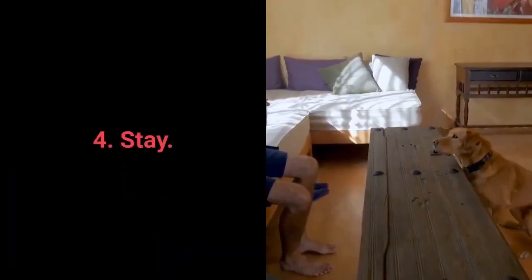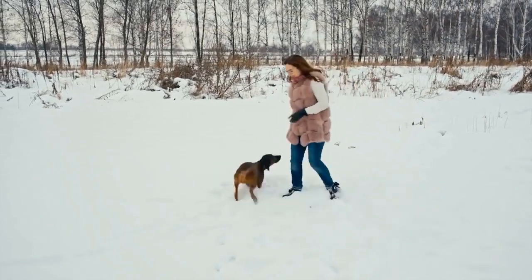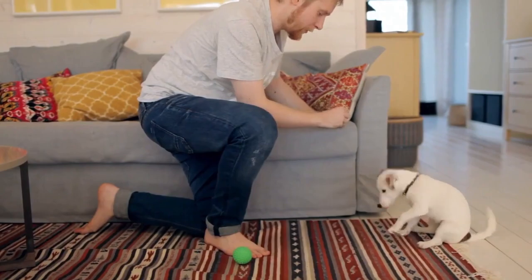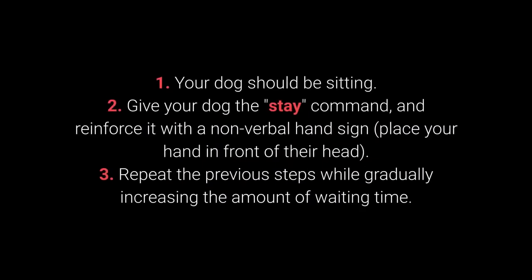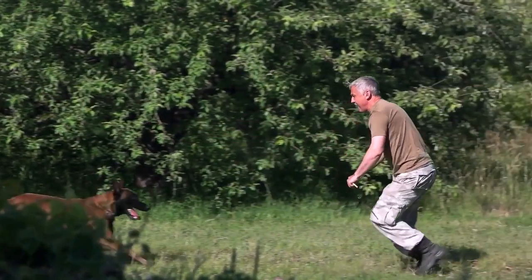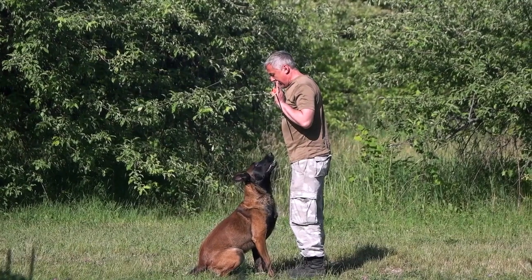Number 4: Stay. Your dog will learn this command more easily if trained gradually — reward waiting 2 seconds, then gradually increase the duration. Your dog should be sitting. Give the 'stay' command and reinforce it with a non-verbal hand sign, placing your hand in front of their head. Repeat while gradually increasing waiting time. Once learned, make it more challenging by moving further away — start with one step, then increase the distance.